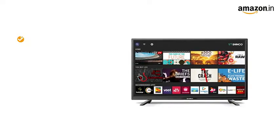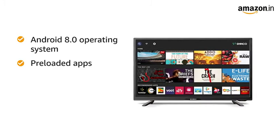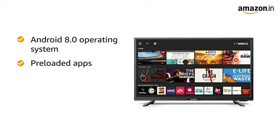Enjoy smart and latest features with the Android 8.0 operating system. It comes with pre-loaded apps such as Hotstar, YouTube, etc., that allow you to watch your favorite content.